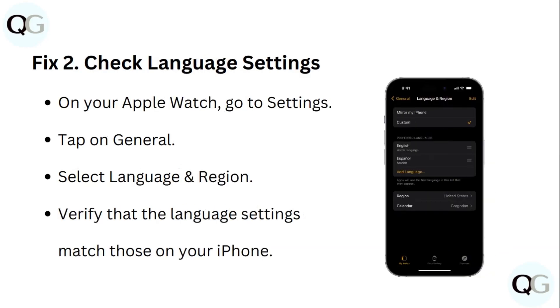Step 2: Check Language Settings. On your Apple Watch, go to Settings, tap on General, select Language and Region, and verify that the language settings match those on your iPhone.